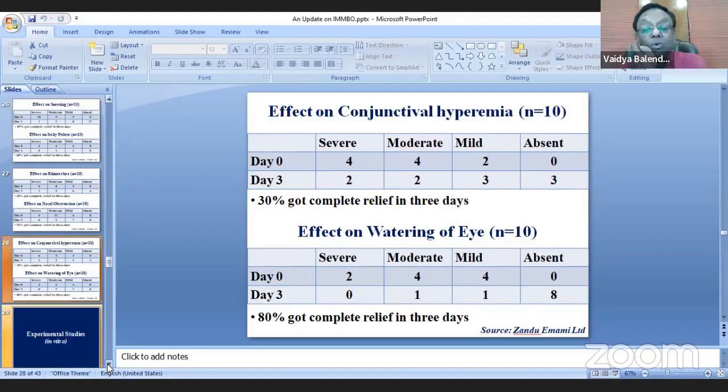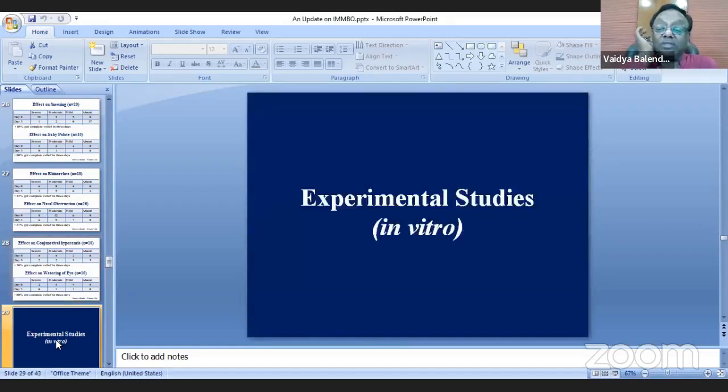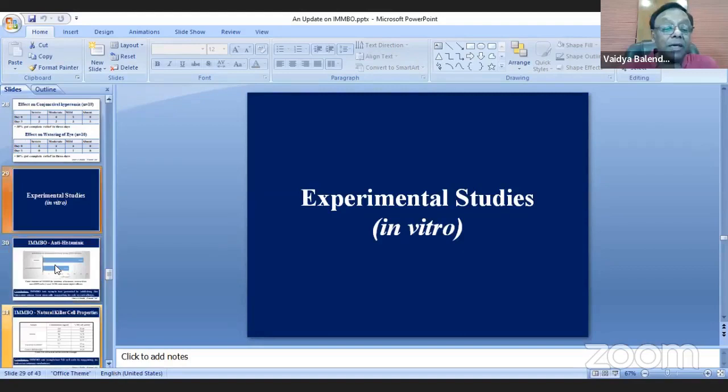We were gaining more information about the therapeutics of IMPO, but the question came: why did it happen, what is behind it? We know we take herbs and make the formulation, but we were not able to explain how the effects were occurring.